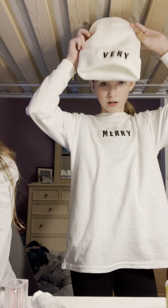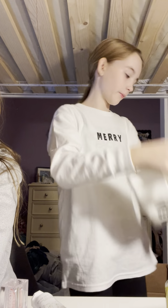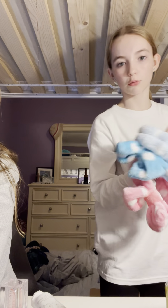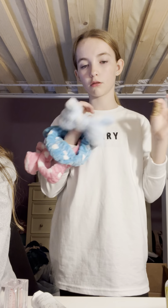Our grandma also made us these — it says 'Very Merry.' I got a pack of three of these. I love this blue one — oh, so beautiful.